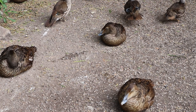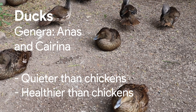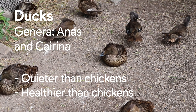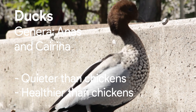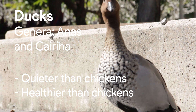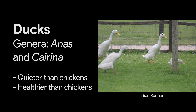Domesticated ducks are either from the genus Anas, which is the mallard, or Cairina, the Muscovy duck. Ducks are generally quieter than chickens and less susceptible to health problems. Choosing the best birds in a flock is very important, as it can become too expensive to feed below-average birds. The characteristic of a good layer is when she is active — good birds are those which are first to the food and last away from the food.